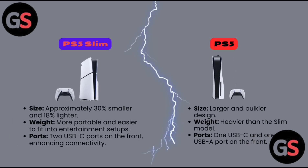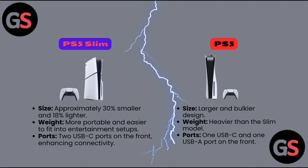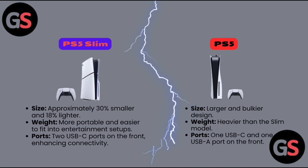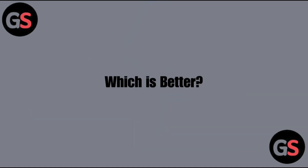Design comparison — PS5 Slim: size approximately 30% smaller and 18% lighter, more portable and easier to fit into entertainment setups. Ports: two USB-C ports on the front, enhancing connectivity. PS5: larger and bulkier design, heavier than the Slim model. Ports: one USB-C and one USB-A port on the front.